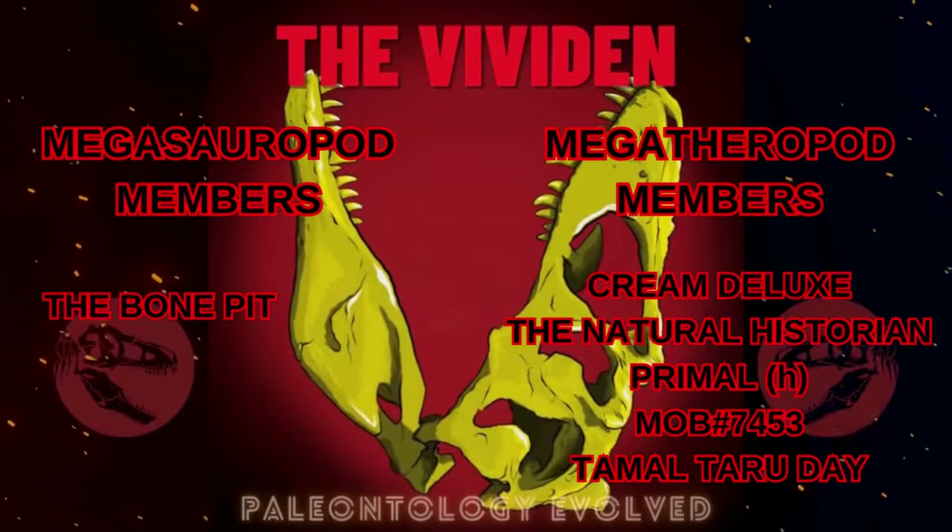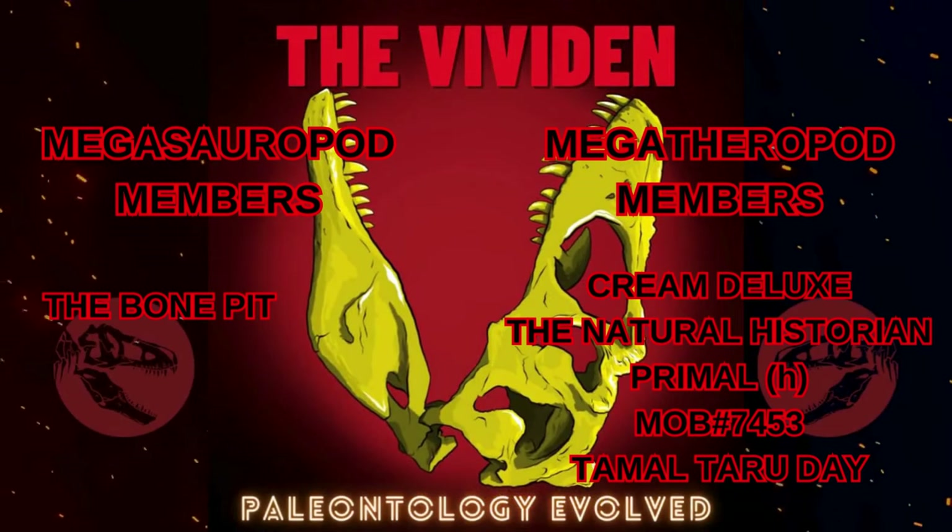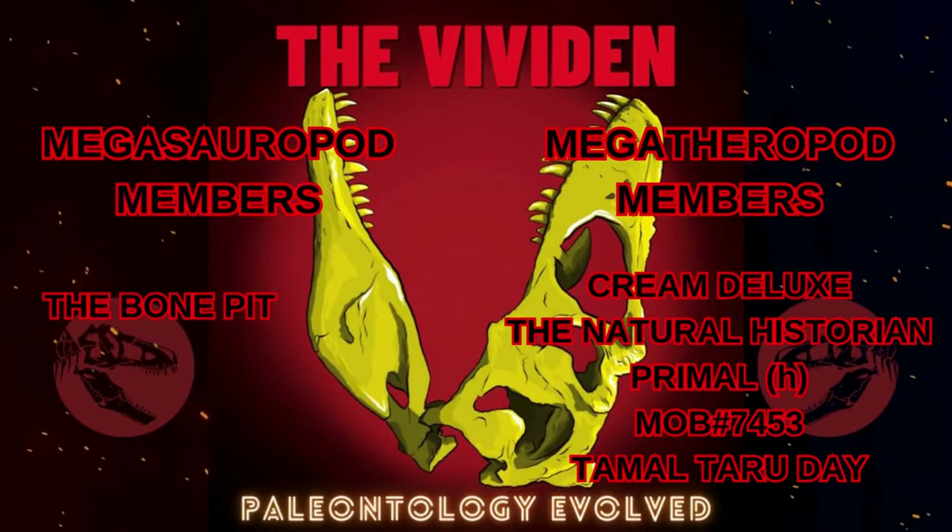Thanks to Edge for having me as part of the event this year. Now make sure to watch the rest and comment with your favorite discovery of 2023. I'm the Vividen, and I'll see you next time.